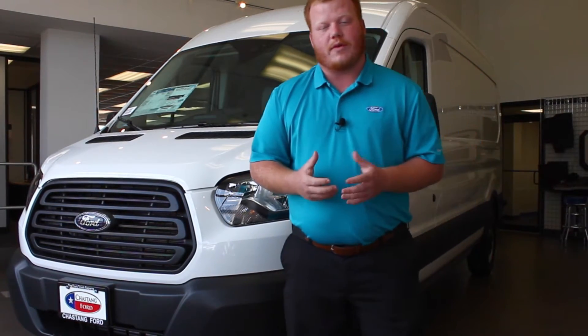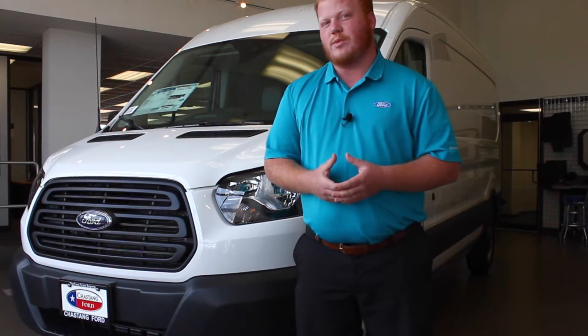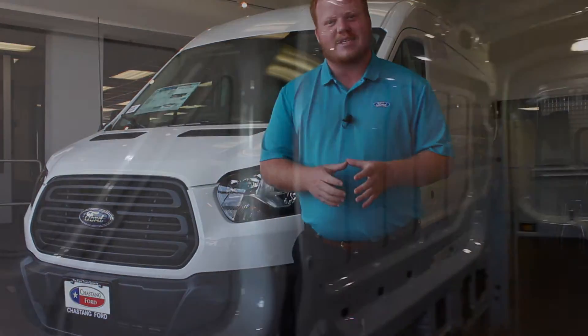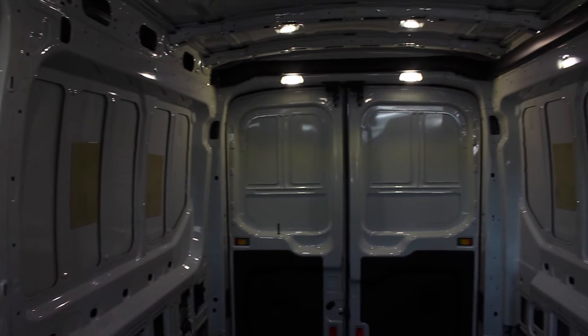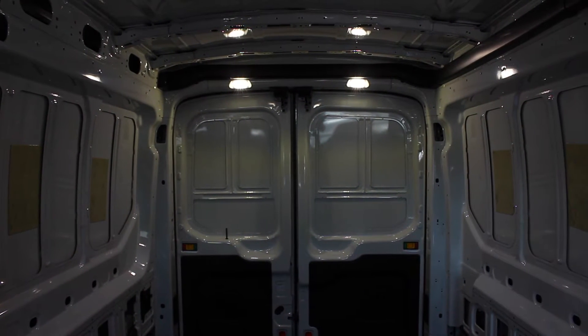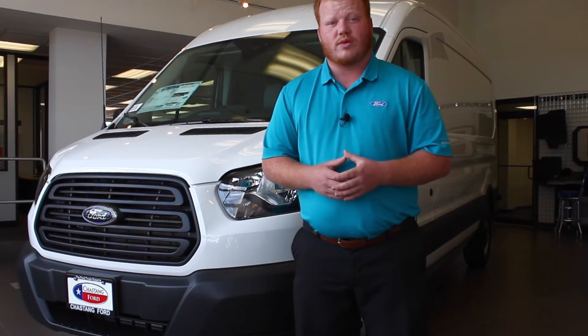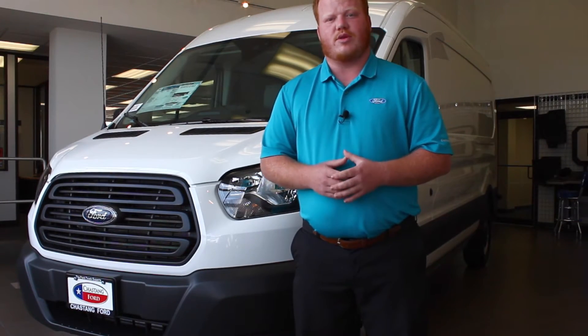The high roof and the low roof are the two other options. The high roof can fit someone up to six foot five comfortably in the back of the van. You can walk through, access your tools with ease, and with the convenience of having up to a 4,500 pound payload, you can fit all of the tools, shelves, and essentials that you need to do your job.